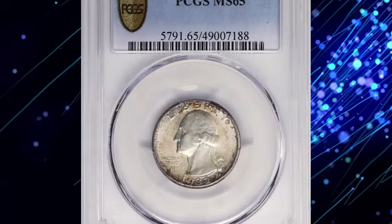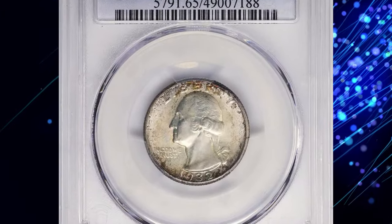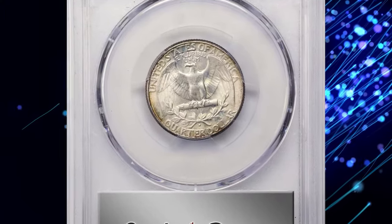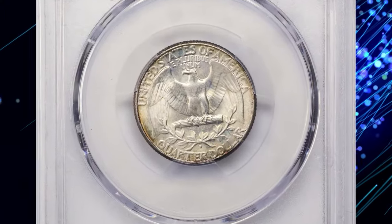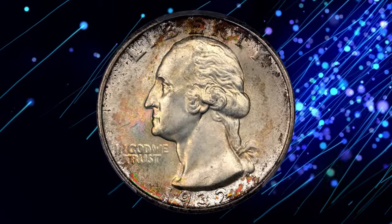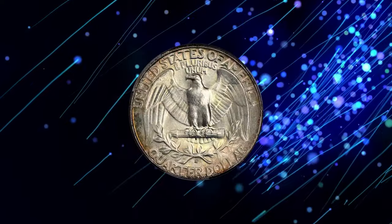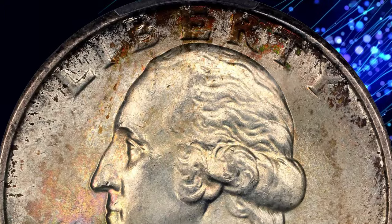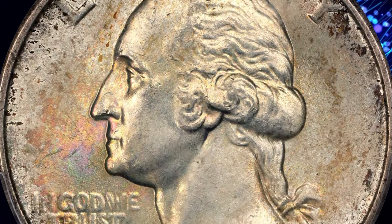The 1932-D Washington quarter is a key date quarter dollar that collectors dream of finding. Recently, an uncirculated and beautifully toned example from Denver fetched a staggering $6,300 at Stack's Bowers auction, with an original mintage of just over 436,000.